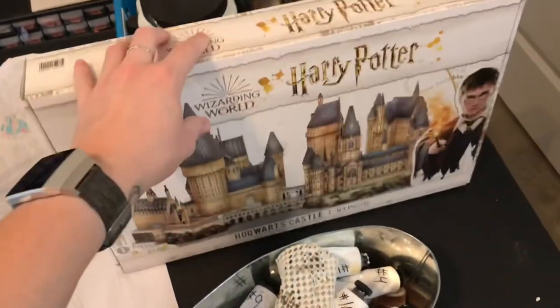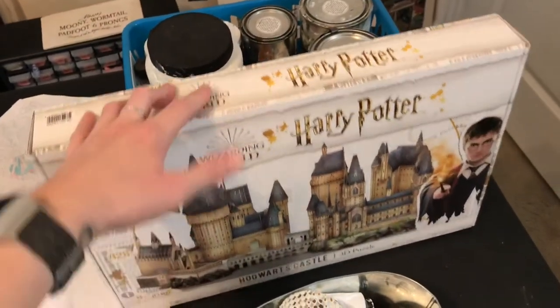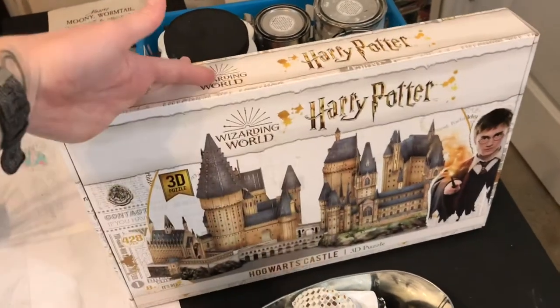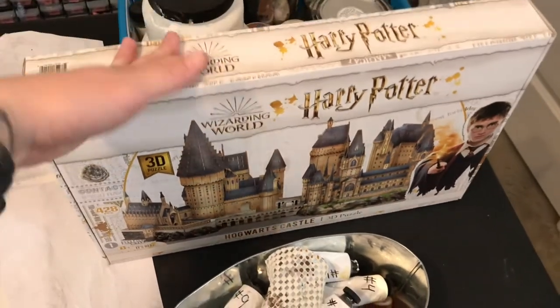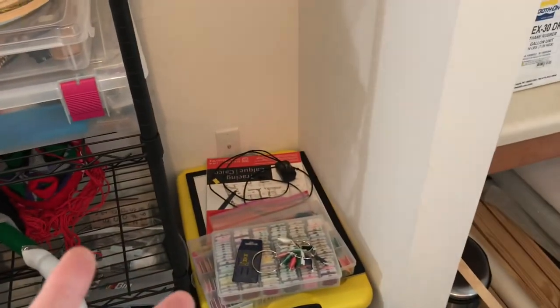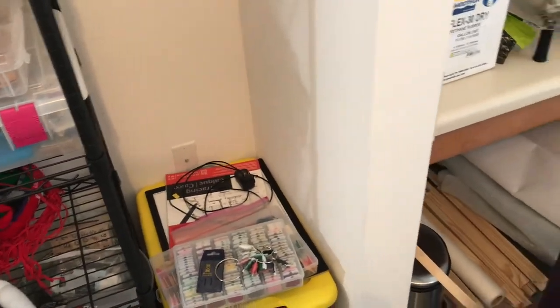Oh, last thing in here: a 3D Harry Potter puzzle of Hogwarts, completely unopened. I'm going to do this over the holidays and make a video reviewing it. So be sure to like and subscribe if you liked this video, and check out my new online store — stickers for three dollars with free shipping through November 8th. It would be really great to support me in that way. Thank you guys, bye!